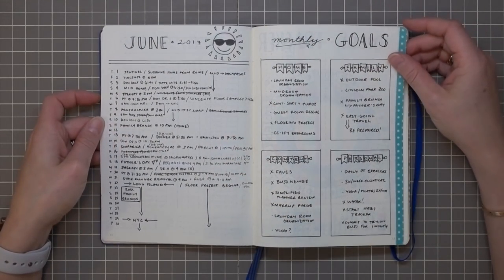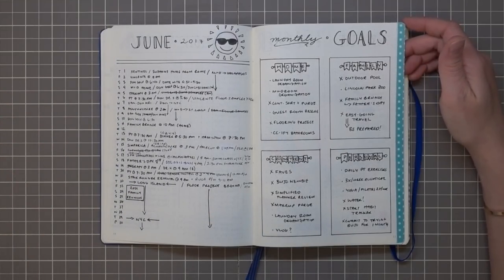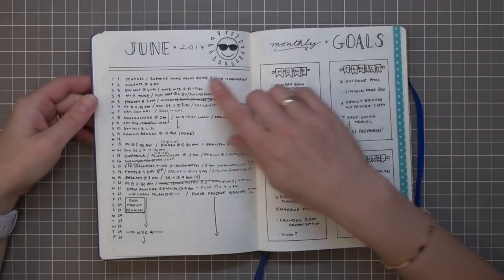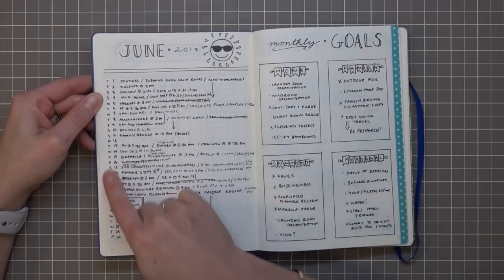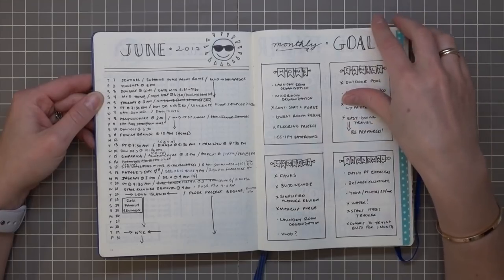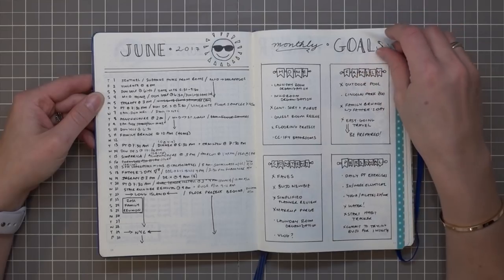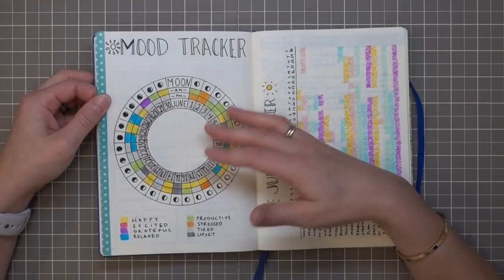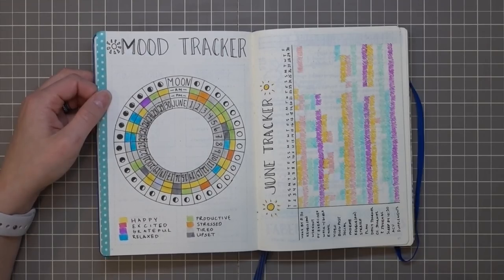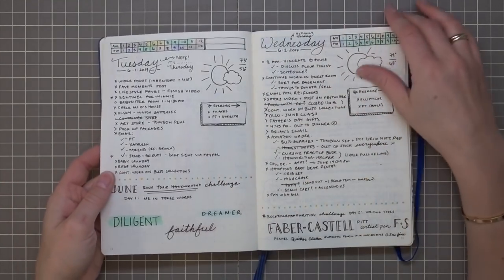Then we jump into the bullet journal itself. This was my first monthly spread. The format hasn't changed much in the last year — I still do a month at a glance with a simple breakdown of the month by day of the week and date. I have a goals page for the month broken down by home, family, content, and personal — content meaning my online work. I didn't do this mood tracker again; I moved on to a mood mandala pretty soon after.